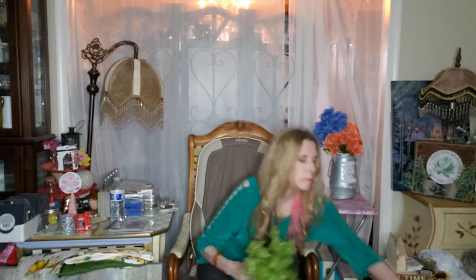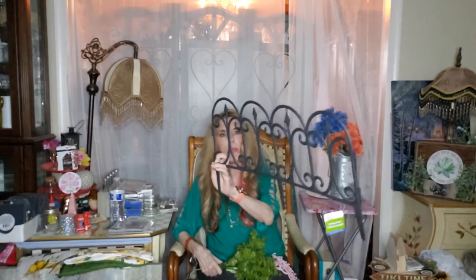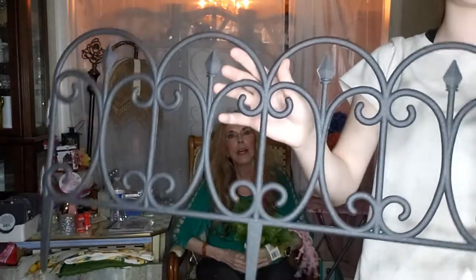Hi everyone, I have my weekly Dollar Tree haul. I didn't have a lot, but they are restocking their stores and have a lot of stuff you maybe haven't seen in a couple months. This one in particular is their garden fence, which I did a really cool DIY with — we'll link that in the description below. I did it probably a couple months ago.